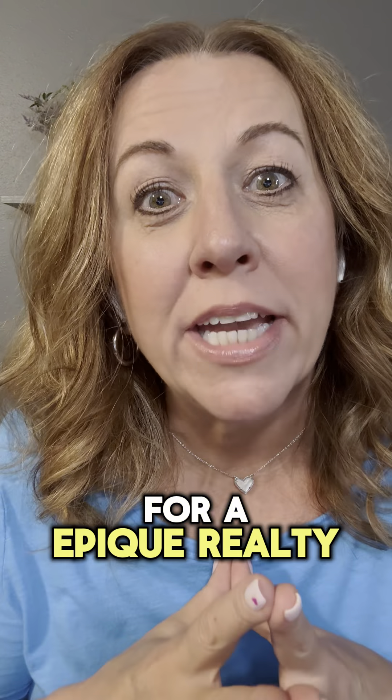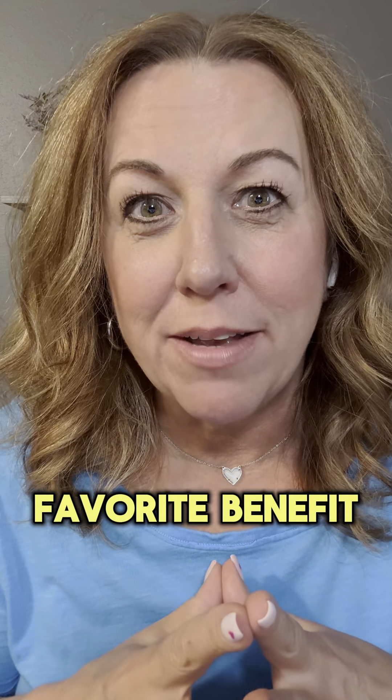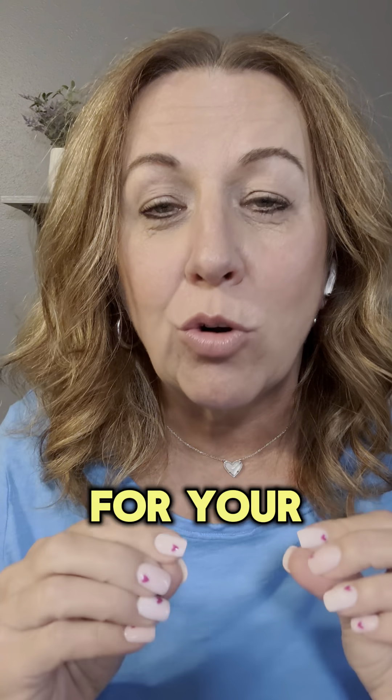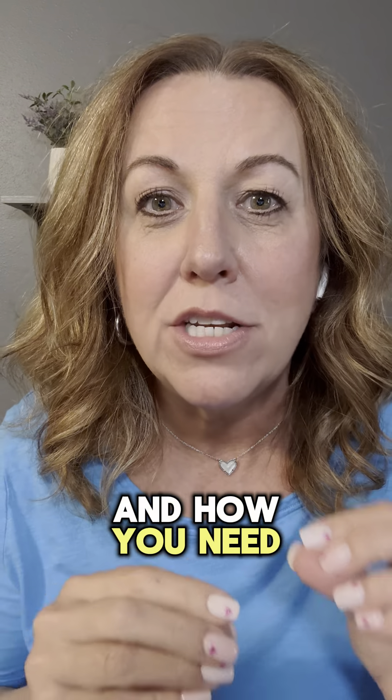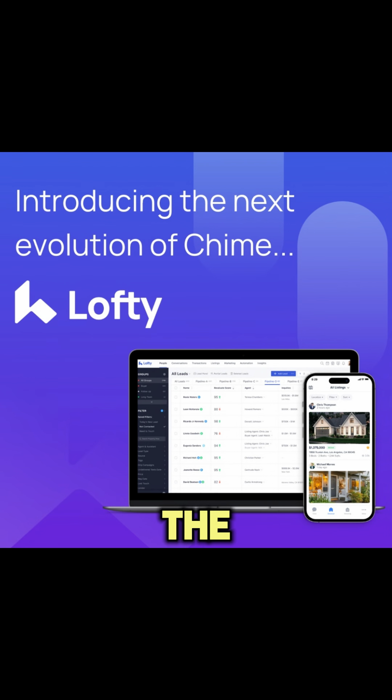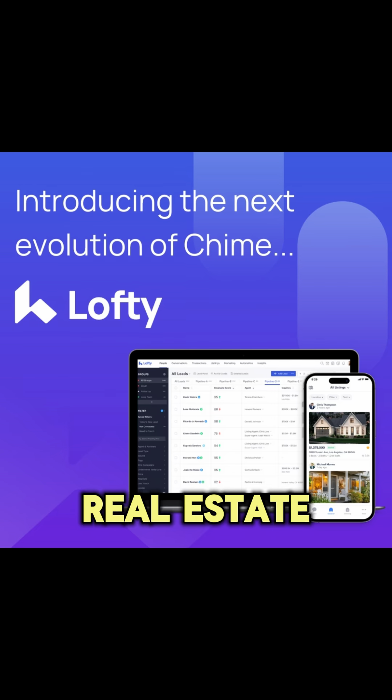Hello, my realtor friends. It is time again for an Epic Realty Benefit of the Week. And this week, my favorite benefit is our Lofty CRM because it is one of the foundational pieces which I teach about for your real estate business — how you need to figure out what they are, learn how to use them, and they will be the key points for your real estate business.